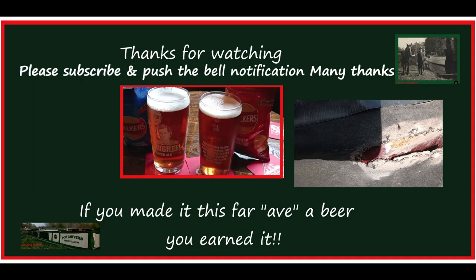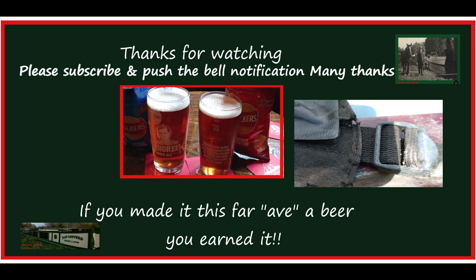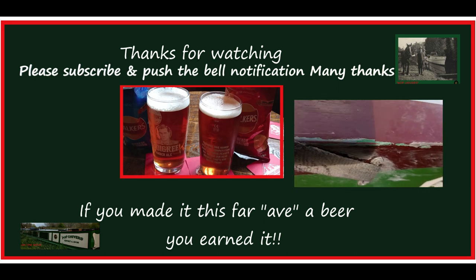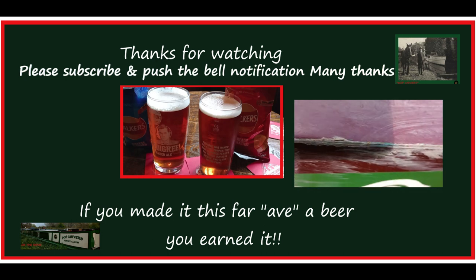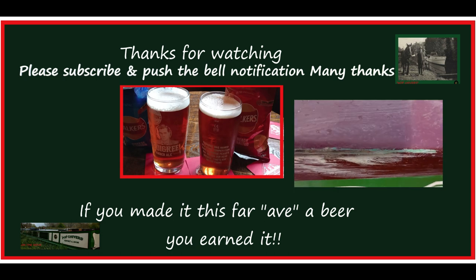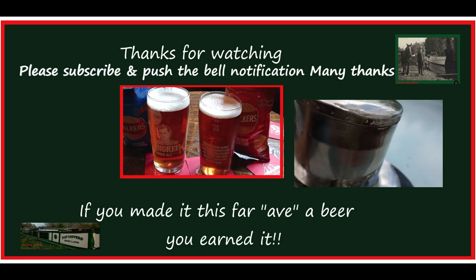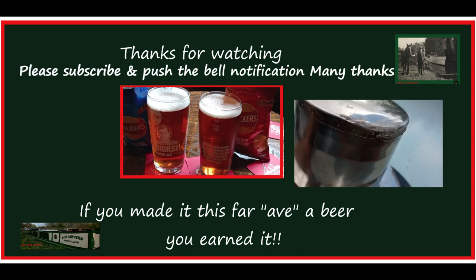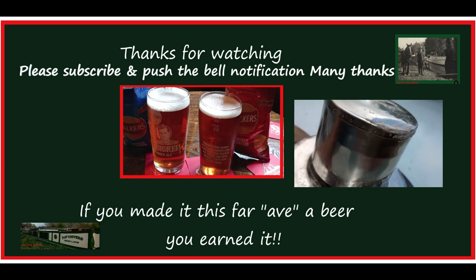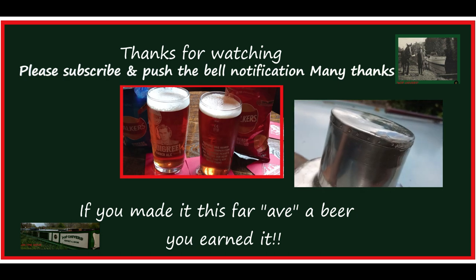Tunnel damage. Made a right mess of the canopy — scratched along the top there. That's not such a big deal, I can easily sand that down and put a new coat of paint on. The other thing it did was hit the top of my chimney cowl — hit it so hard it's banged it on there now and I can't get it off. I'm going to have to unbolt it and try it from the other side. Tunnels — who'd go through a tunnel?